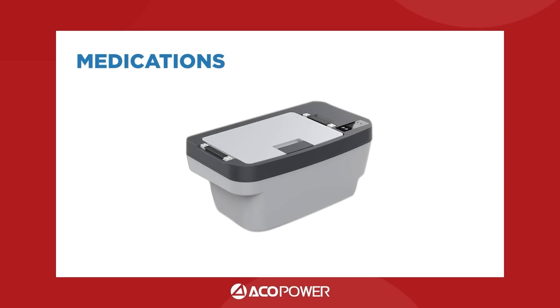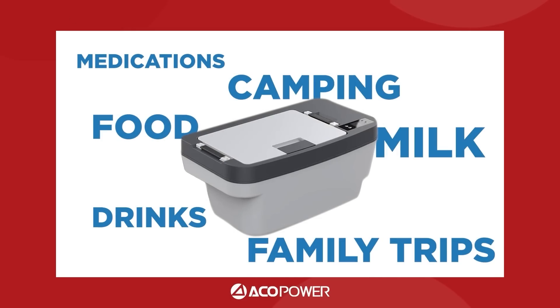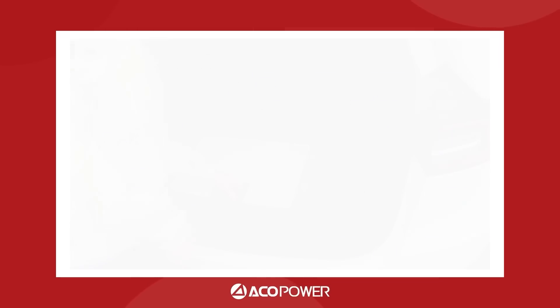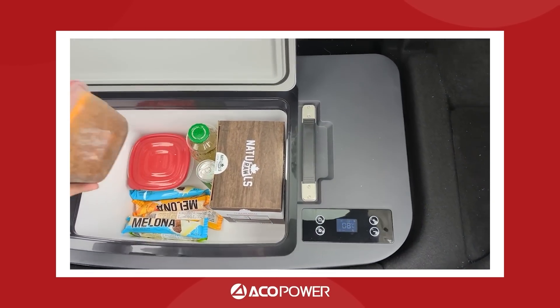Do you have medication that requires refrigeration? Not a problem anymore. For families with children, storing milk, formula, baby food, or snacks during car journeys just got a whole lot easier. There are so many different use cases that it's a no-brainer for all Tesla owners.